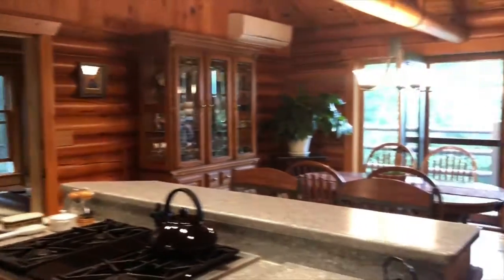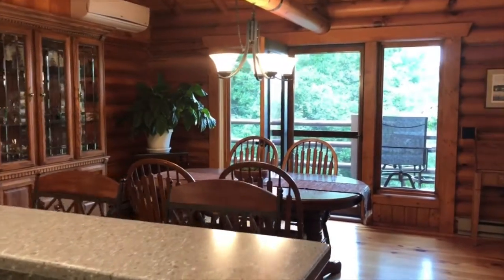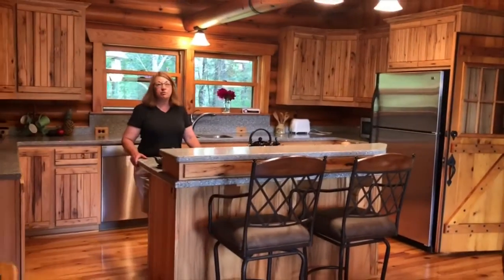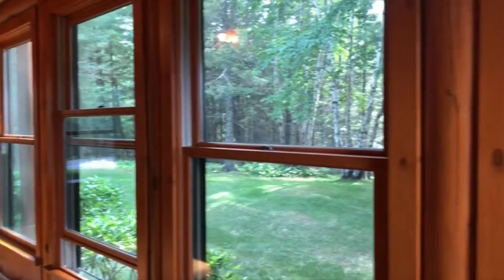How much entertaining do you do in this fantastic dining room that leads directly out? Holidays with friends and relatives — we've never run out of space, and everyone always seems to have a great time.